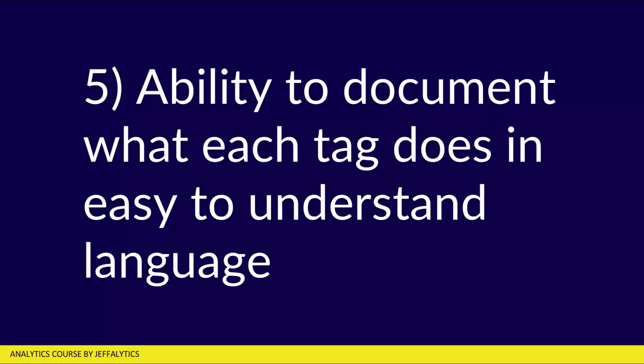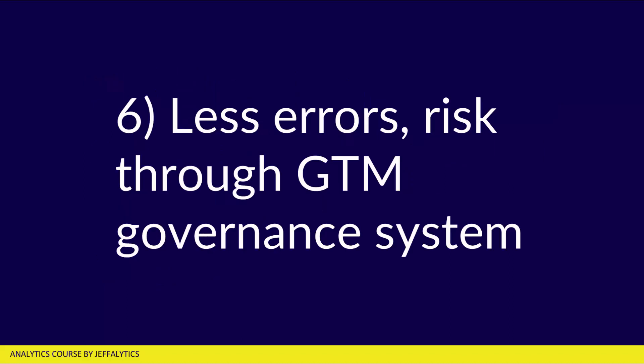Number five, you have the ability to document what each tag does in easy-to-understand language. All these tags that are out there, you can come up with your own naming convention and say exactly what each tag does in a way your whole company can understand. Number six, you're going to experience fewer errors and risk through the GTM governance system. Google Tag Manager has a built-in system that doesn't allow you to publish code that's going to give you a JavaScript error, for example.